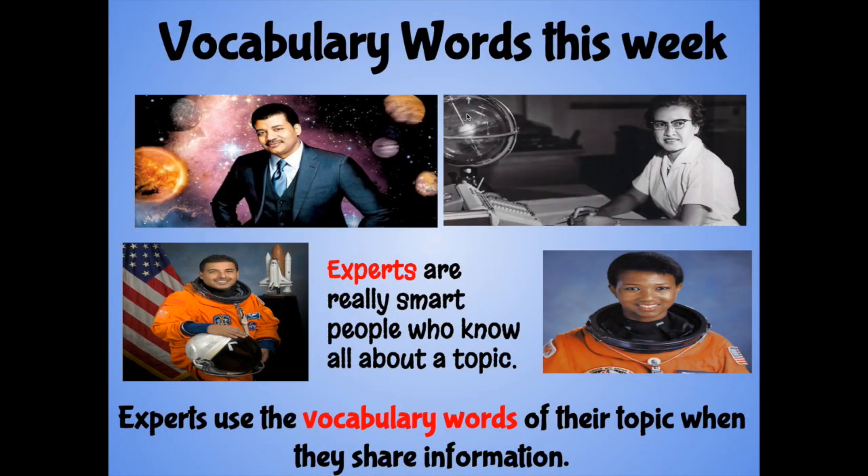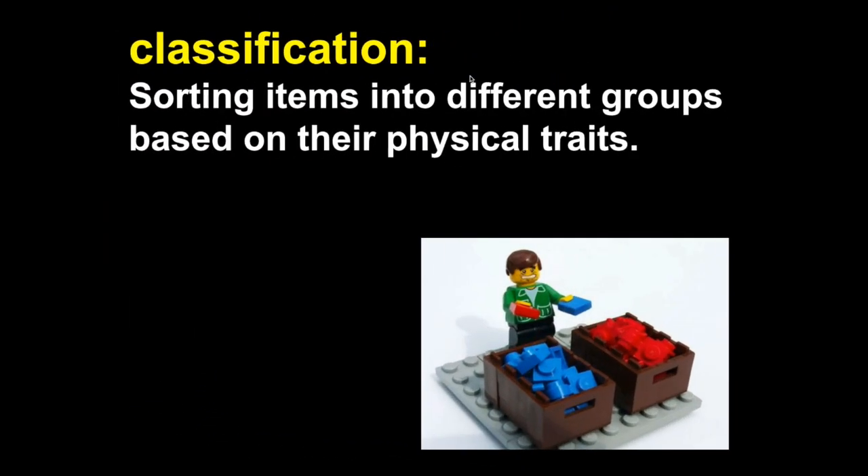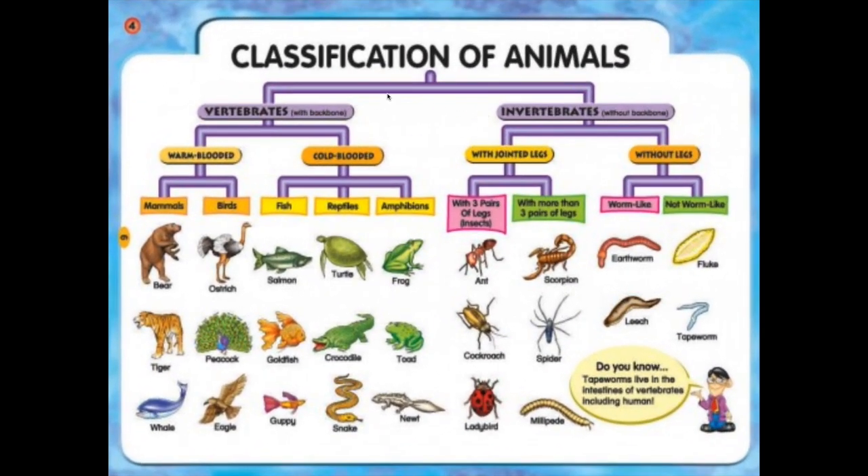Our final activity for today is to look at those expert vocabulary words for the week. These are the words we want to use when we describe animals. This week we're talking about classification — that's where you sort different items into different categories based on what they're like. When we look at classification of animals, we split them into two groups: vertebrates, the animals with backbones, and invertebrates, the ones without backbones. We're focusing on these five groups of vertebrates: mammals, birds, fish, reptiles, and amphibians.